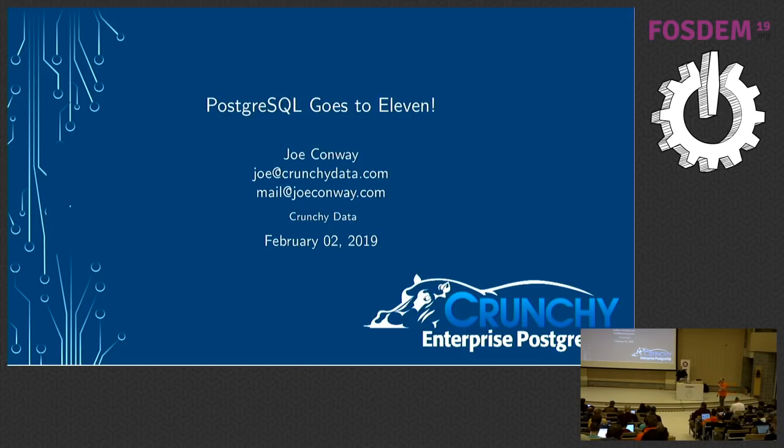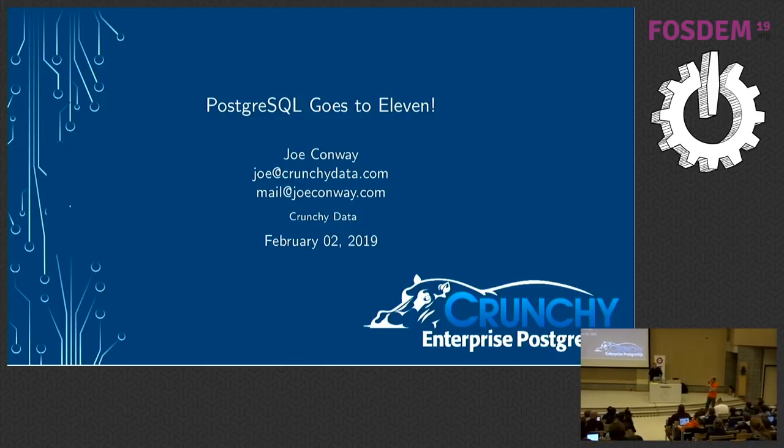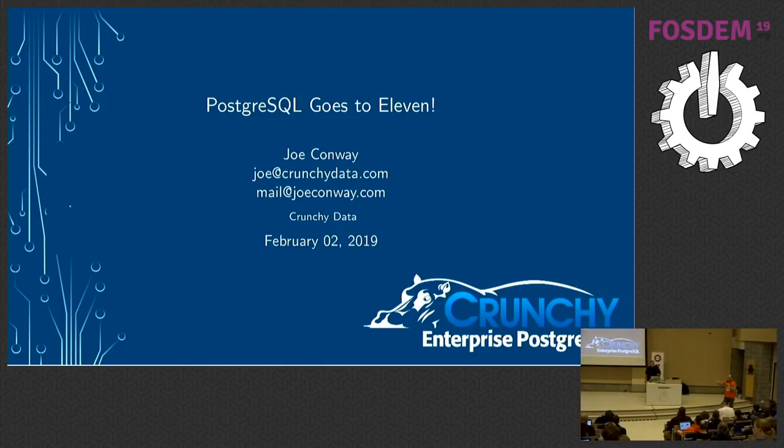In the spirit of being an event that runs on time, we'll get started with the next session. This is Joe Conway. He's been a committer on the Postgres project for almost 20 years. He's going to talk about both the Postgres community and some upcoming features in the next releases. Joe, take it away.